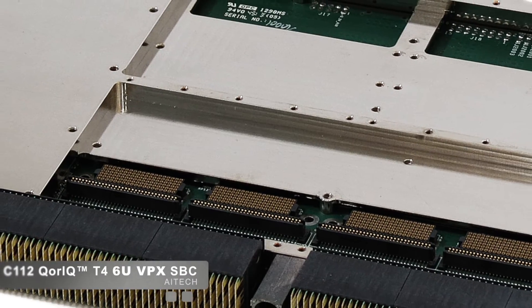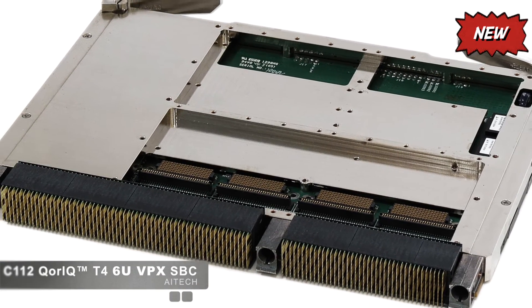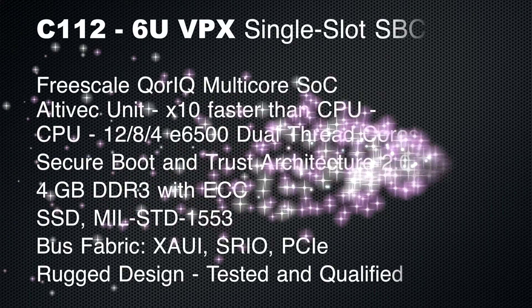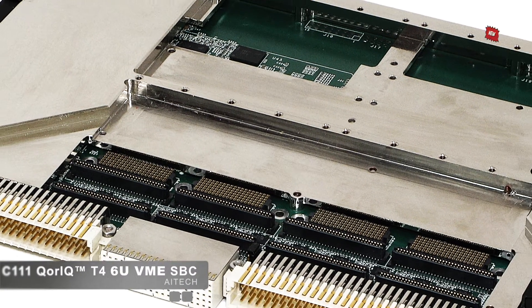The 6U VPX C112 is designed for rugged environments and battlefield conditions. Also built using the latest Core IQ multi-core power architecture, the C112 gives users the choice of 12, 8, or 4 E6500 dual-thread cores. Bus architectures include Zowie, Serial RapidIO, and PCI Express for complex systems, and the MIL-STD-1553B interface makes this SBC ideal for military avionics systems.